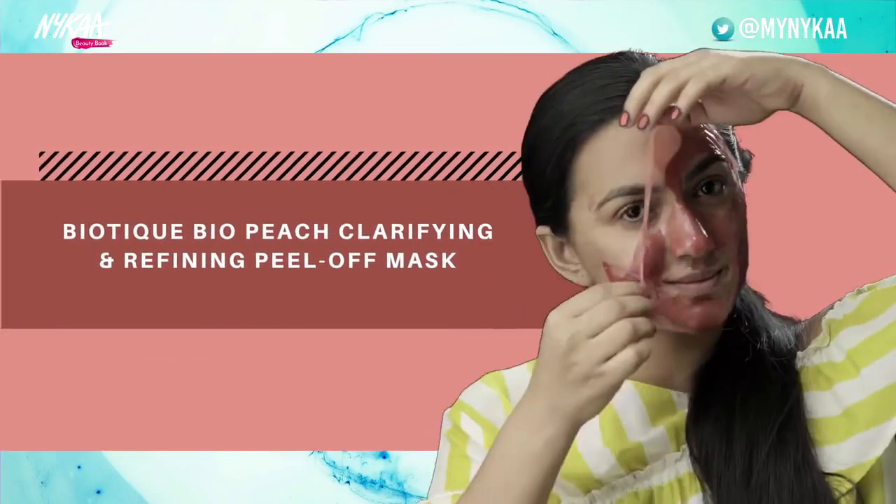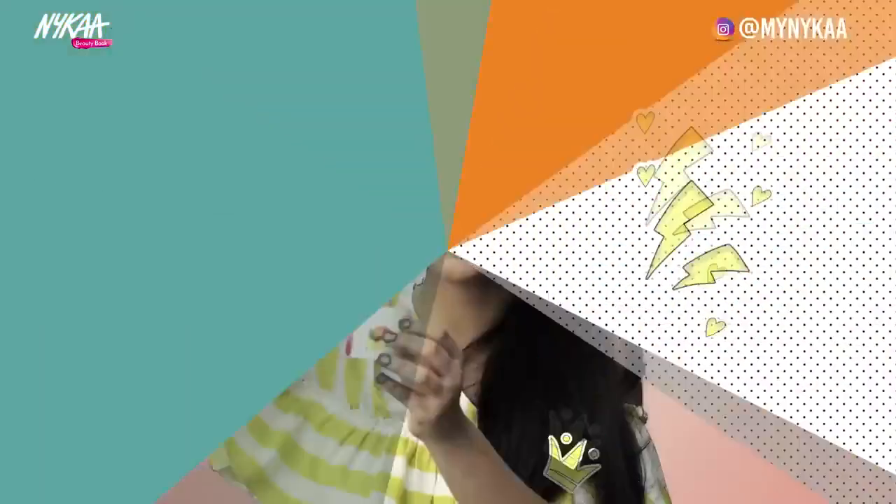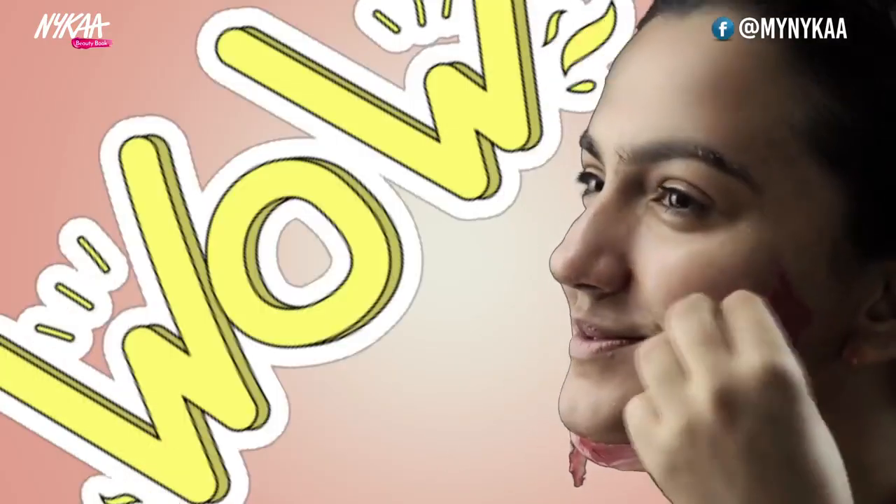Biotibio Peach Clarifying and Refining Peel-off Mask. Peach is rich in Vitamin C. It exfoliates and restores the skin, enhances and radiates the skin complexion, and scrapes off dead skin cells.